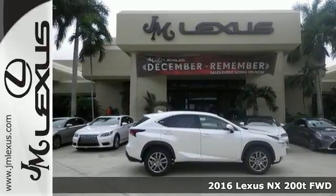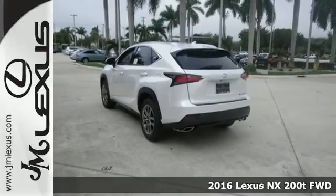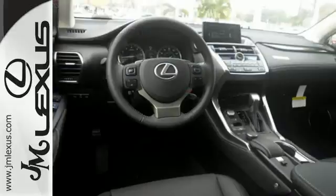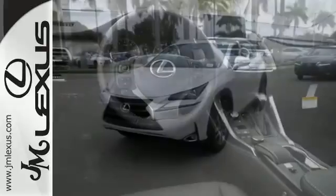It's a 2016 Lexus NX200T. Nothing compares to this crossover — an exciting ride with a turbocharged engine and drive mode select, nicely complemented by eight standard airbags, LED fog lamps, a backup camera, and roof rails.